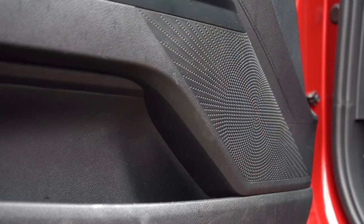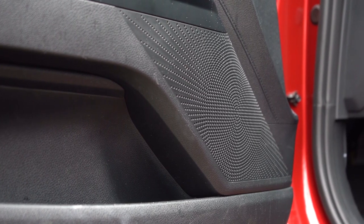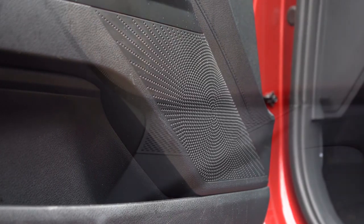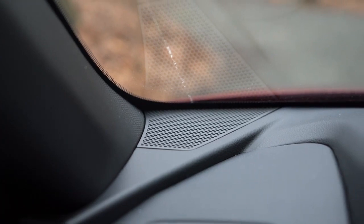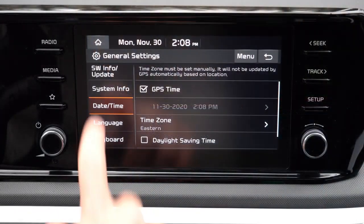The bass on the six-speaker sound system was more than expected — it actually took me by surprise. Clarity could be a little better, but for a six-speaker system you can't expect too much. Overall, the bass definitely impressed.